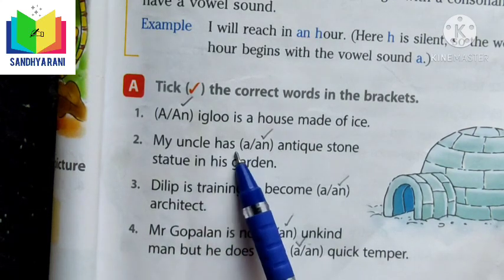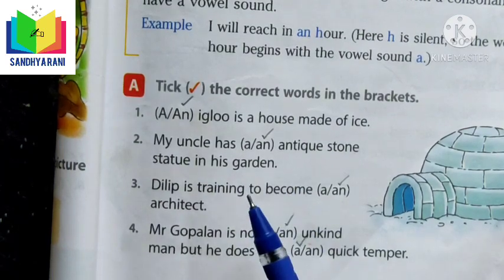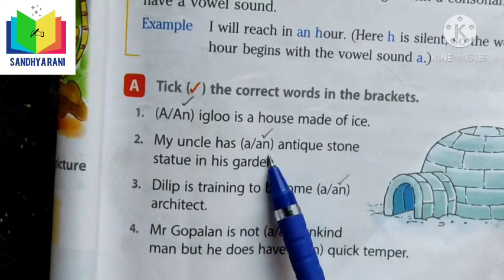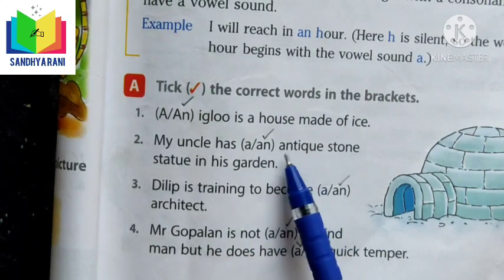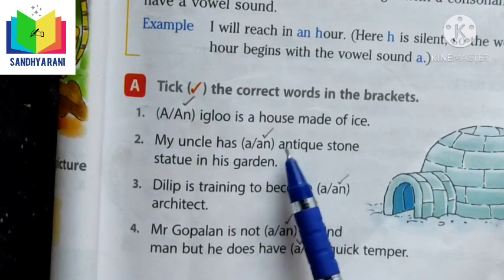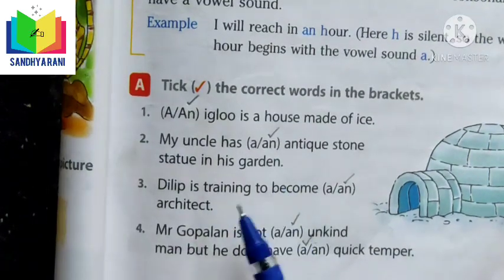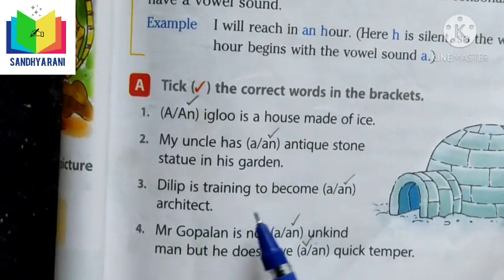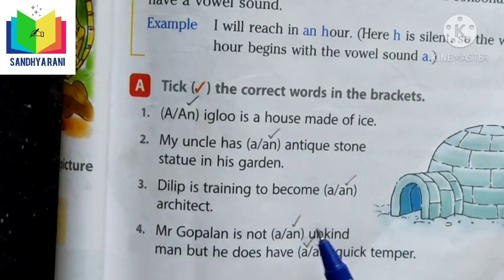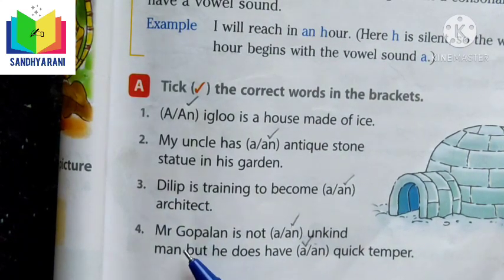Next: 'My uncle has AN antique stone statue in his garden' — the first letter A belongs to a vowel, so we use AN. 'Dilip is trying to become AN architect' — the word architect starts with a vowel, so we use AN.